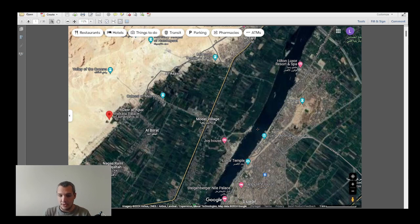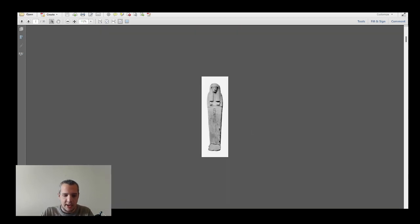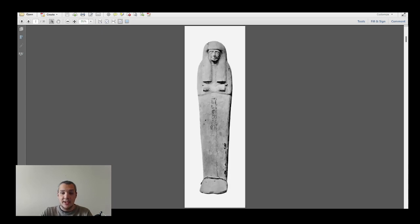Thebes was the capital of ancient Egypt, especially prominent in the New Kingdom and also the Middle Kingdom. So let's talk about the main figure today.